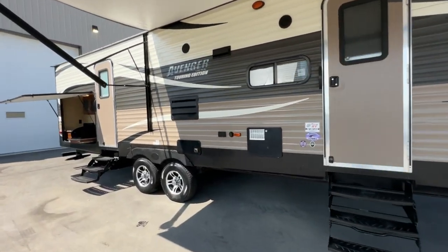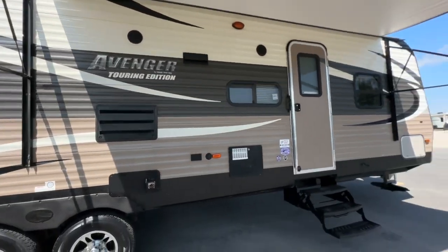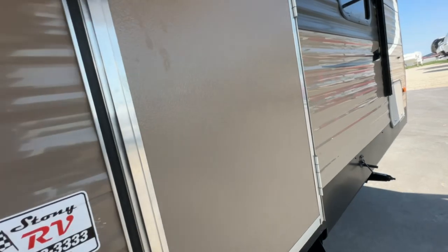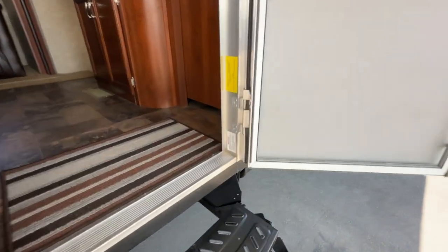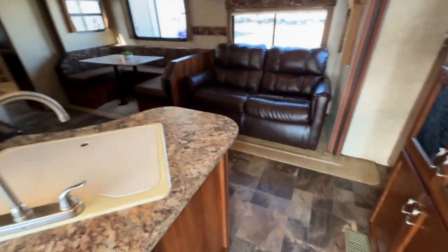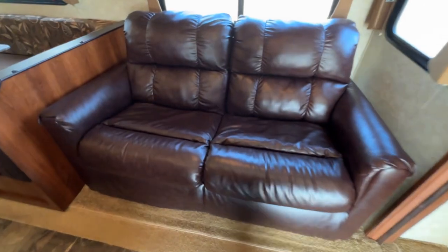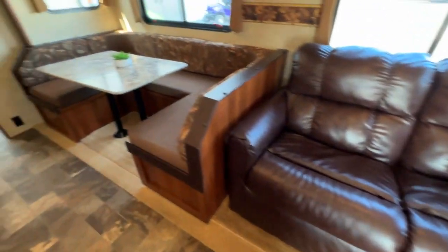This unit will be priced to sell. It's a 2015, getting to be nine years old, but it looks like it's been really well taken care of — one of our favorite floor plans for families. The dry weight is 7,654 pounds, so it's definitely in the half-ton category. All your controllers are right at the front door, and you have a sofa and a U-shaped dinette.